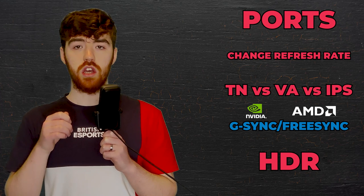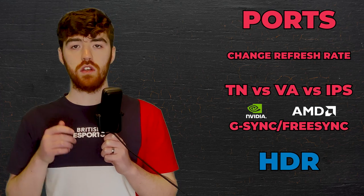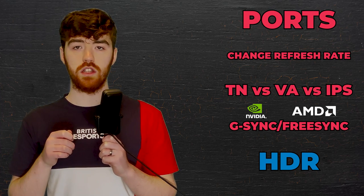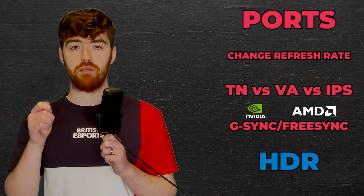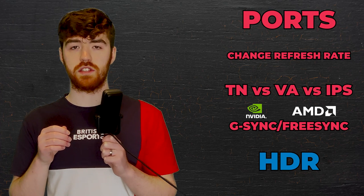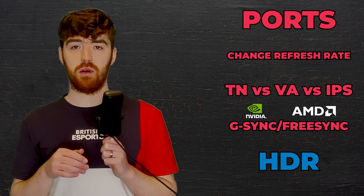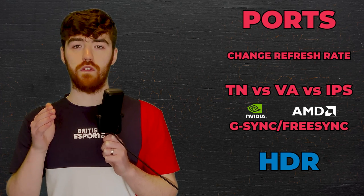Some FreeSync monitors do have G-Sync compatibility, however. Some monitors also have HDR, which stands for High Dynamic Range — a colour technology that allows your monitor to display a broader spectrum of colours and contrasts, meaning lighter lights and darker darks. This doesn't tend to be that important for eSports games, as very few of them support HDR.